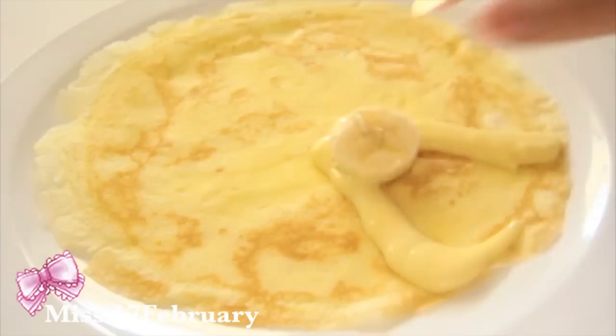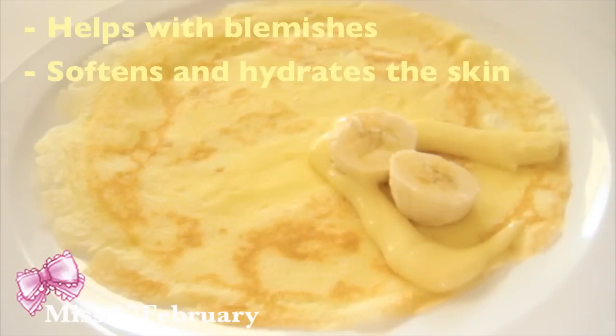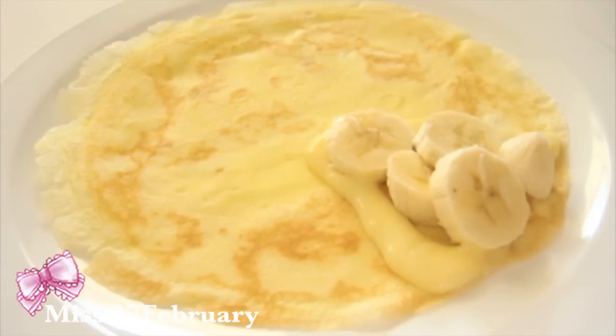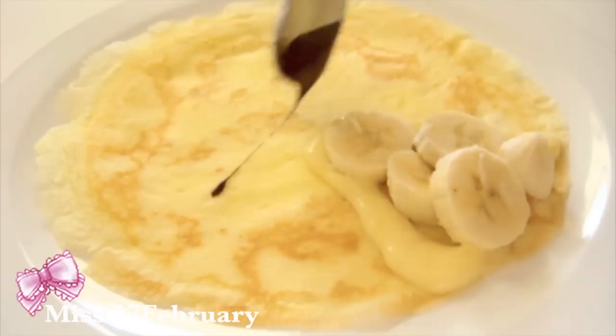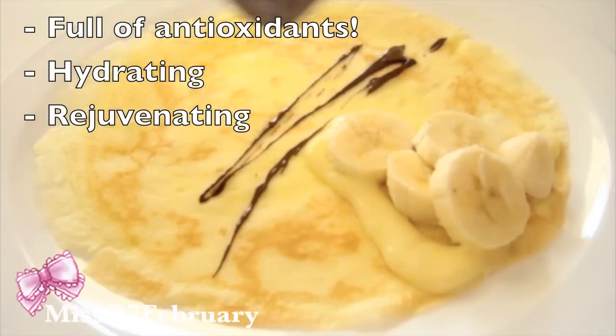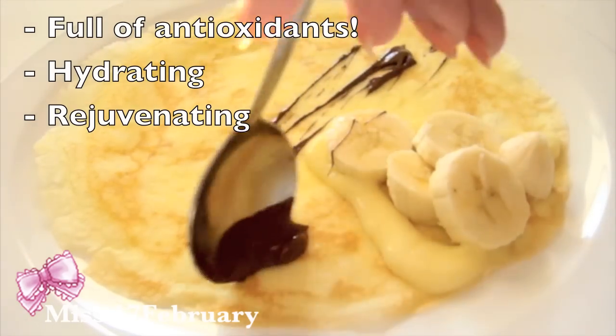Our fruit filling for this crepe will be bananas. Bananas are antibacterial in nature and are excellent in treating skin blemishes. They're also a rich source of vitamin A and potassium and are very good at softening and hydrating the skin. Who doesn't love chocolate? Chocolate has powerful antioxidant properties to fight against aging and free radicals. It is also a great moisturizer, hydrating and rejuvenating the skin.